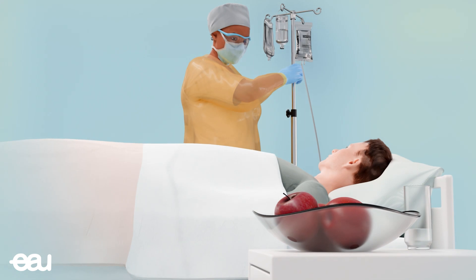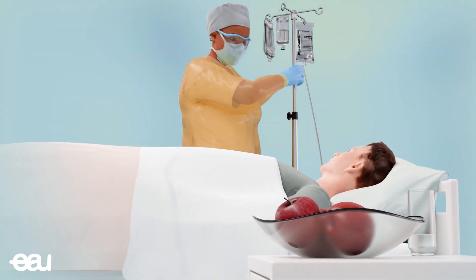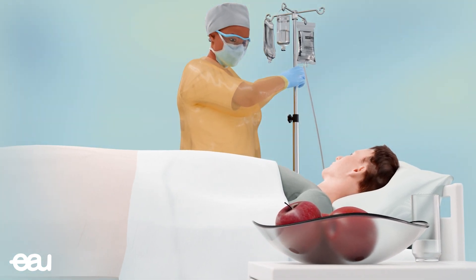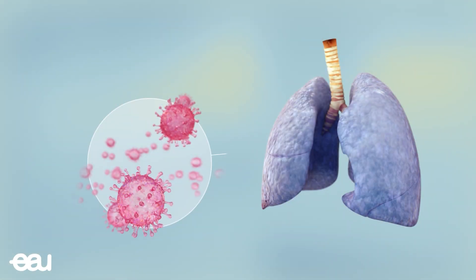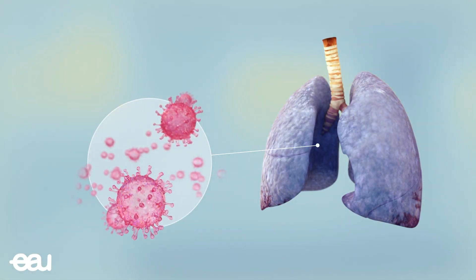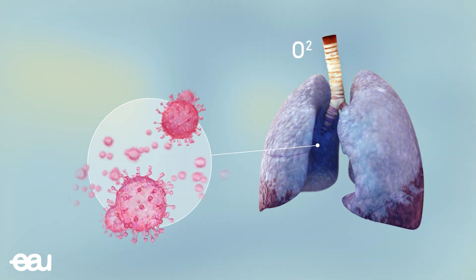Most people can be sent to a standard nursing ward where their infection will be monitored. The corona infection may lead to pneumonia, which means the body's ability to absorb oxygen is compromised.